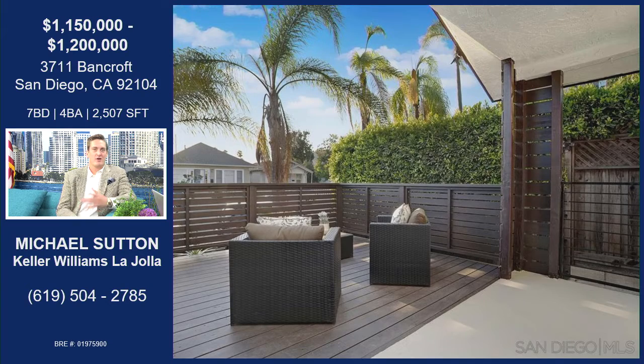Look at this patio. And that's west-facing too, so you get the sunsets and it's really nice. You can sit out there with a drink, a book, whatever. It's really beautiful.